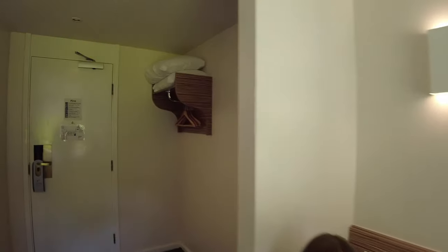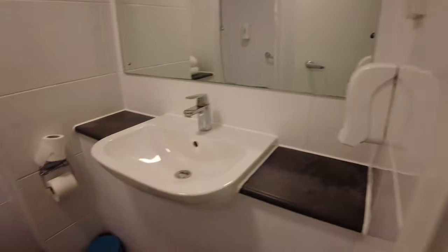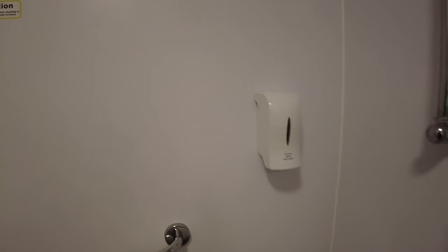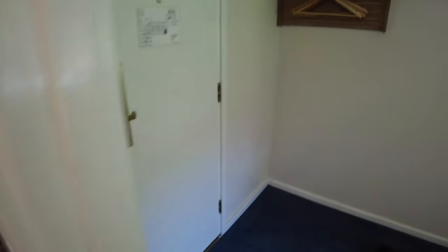Let's have a quick look in the bathroom. Over here we've got a small wardrobe area and a full-length mirror. In the bathroom, as you'd expect, quite compact — sink, toilet, shower over the bath, and that's about it. We've got a few towels, hair and body wash, and some hand wash.